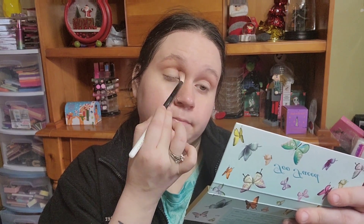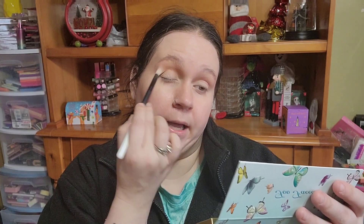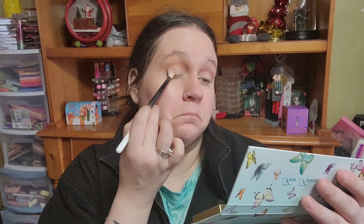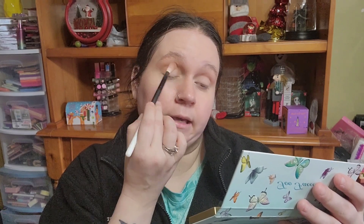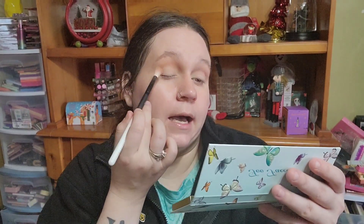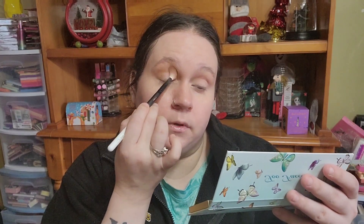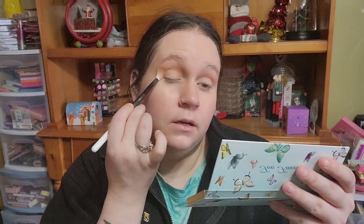These are very powdery — there's tons of kickup. I'm usually not upset about kickup; I know some shades have it and I'm okay with that. But what I don't like is when it's so powdery and kickupy and then nothing is happening on the eyes. This is my third time going in and I'm literally packing it on just to get it to show up a little bit — it's driving me nuts.